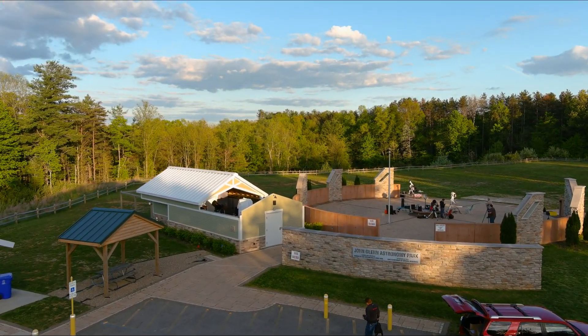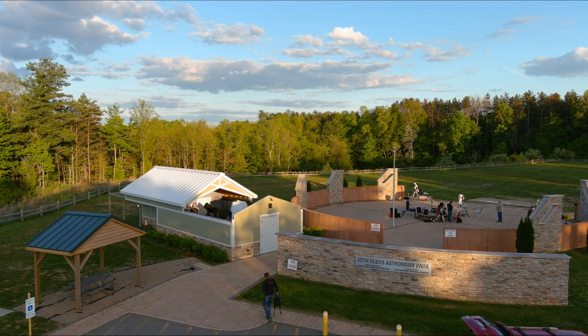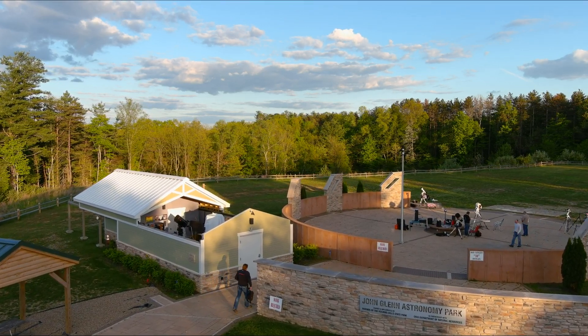The recent reconstruction of the lodge has slightly affected the southern horizon, despite their claims that they were keeping the astronomy park in mind when they designed all of the excessive outdoor and upward-facing lighting.